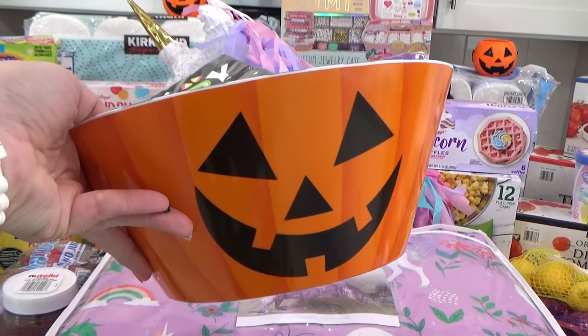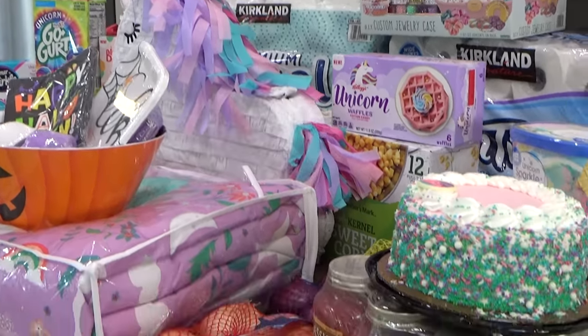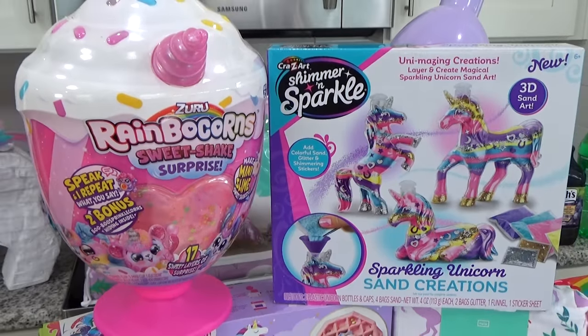Okay guys, that is everything in my huge grocery haul. Don't forget to give it a big thumbs up if you enjoyed it. Thank you guys so much for watching and I'll see you in my next video.